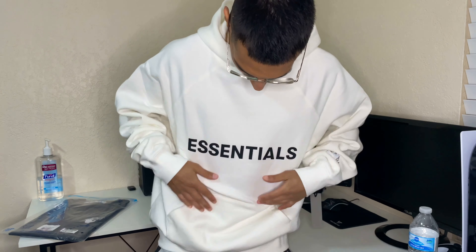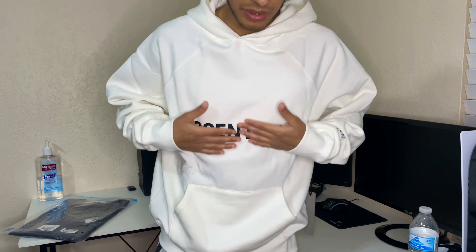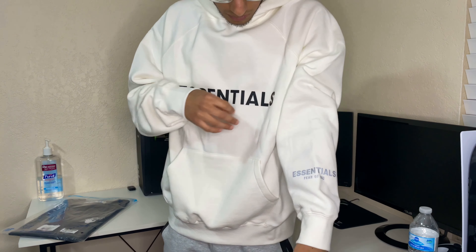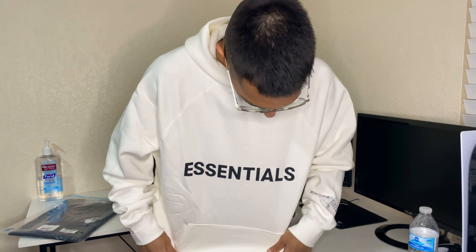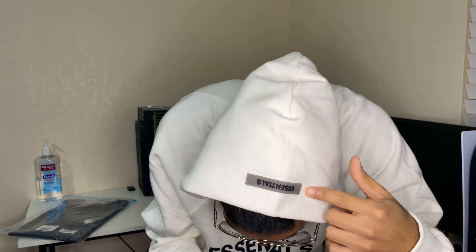Alright guys, so this is the hoodie on. The 'Essentials' branding is on the chest — actually a little bit below the chest. Got the Essentials Fear of God right there on the left sleeve. The material feels so nice right now — I'm wearing joggers too so I'm feeling super comfortable. Here's the hoodie, really comfortable, feels really really nice. You have the 'Essentials' right here on top of the hoodie as well. Overall a very, very nice comfortable hoodie and it's beautiful.